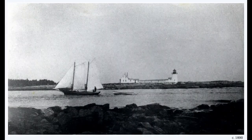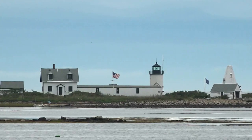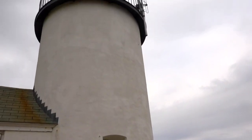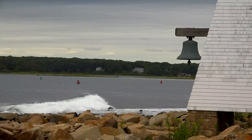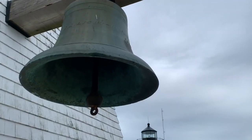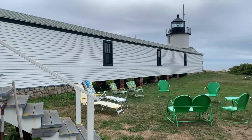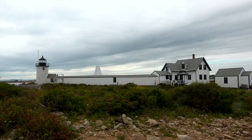Built in 1833, it sits less than a mile from the mainland on an island about three acres — depending on whether it's high tide or low tide. There are several features unique to this lighthouse. For instance, the bell tower — there aren't a lot of bell towers left, but this one has the original bell. Also, a 125-foot-long walkway connecting the lighthouse to the lightkeeper's home.